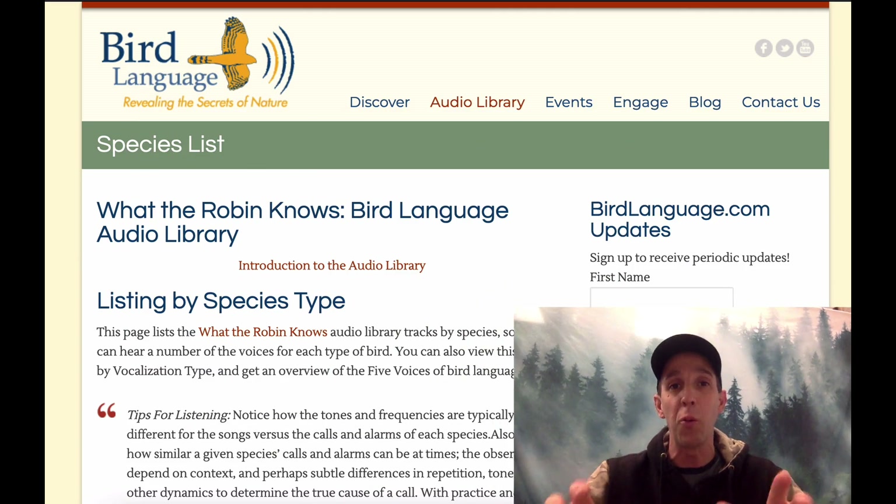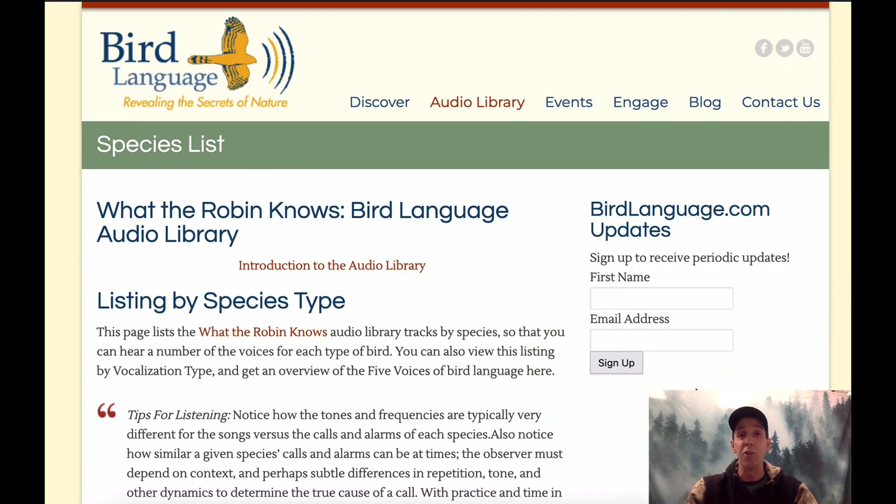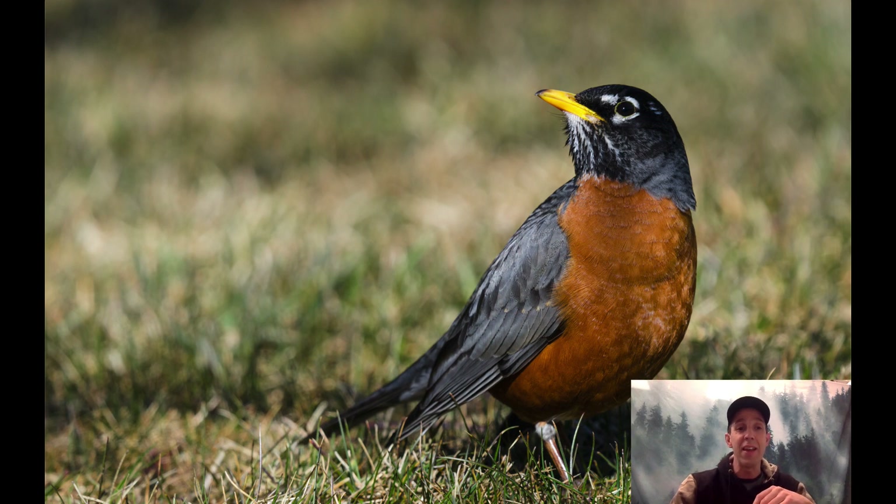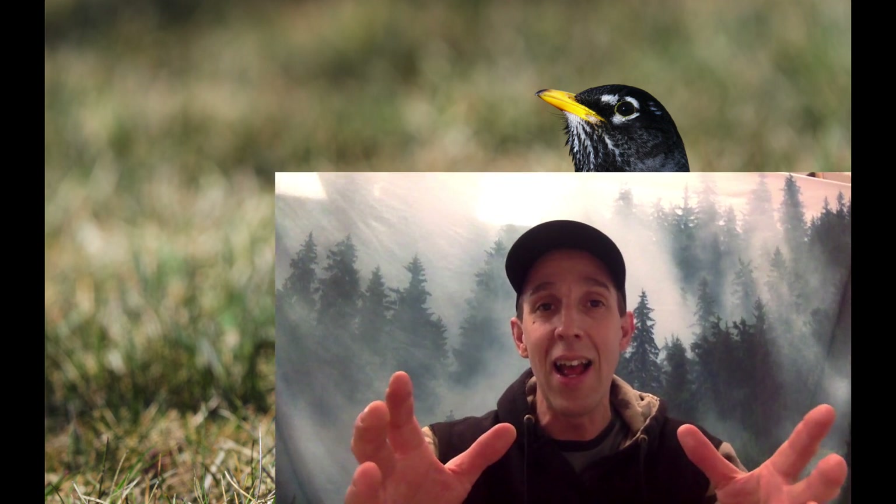The first one we're going to look at here is the American Robin. All of these birds we're going to be using the website birdlanguage.com — a phenomenal resource. You can go and listen to these and learn some other calls after watching it. The first bird is the American Robin. Some of you might know this one already, although I wonder if you know its multiple different voices. This is a great example because the memory trick I use for it actually relates to the fact that I didn't learn this bird until I was in my 20s.